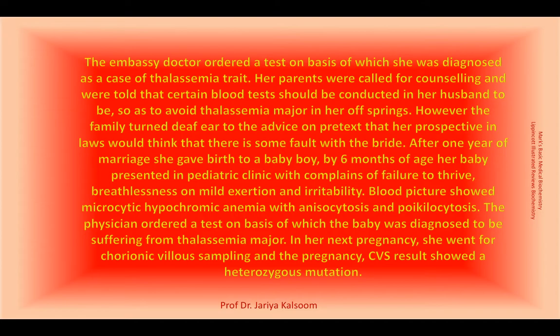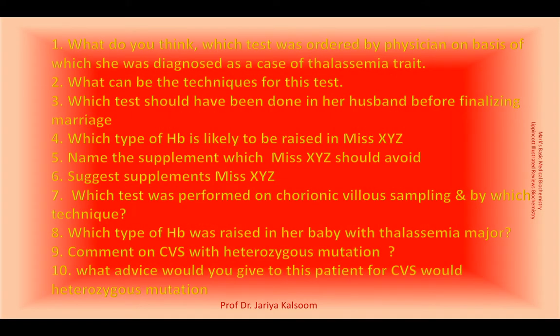During her next pregnancy, chorionic villus sampling reveals a heterozygous mutation for beta thalassemia. Let's answer these questions one by one.